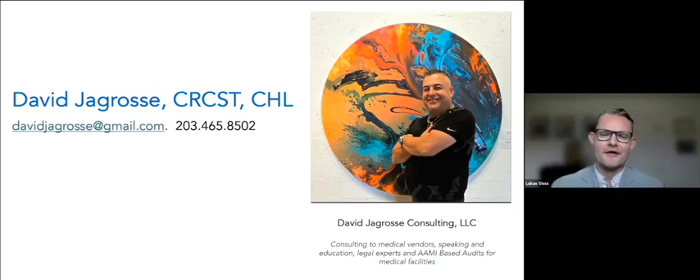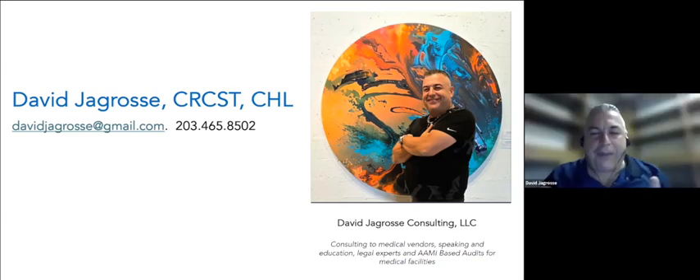Dave, thank you so very much for all of your expertise and knowledge here today. Thank you also to Innovative Sterilization Technologies for sponsoring today's webinar. To learn more about the content presented today, please check out the resources section on your webinar console and fill out the post-webinar survey. Thank you so much for joining us today — we hope you have a wonderful rest of your day. Keep up the good work, everyone.